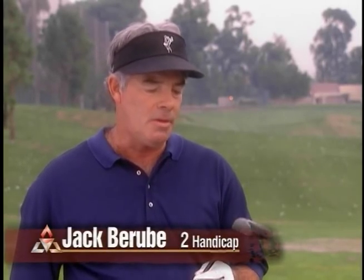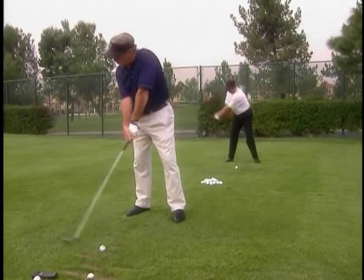I've hit TaylorMade, Callaway, Titleist, just about everything, and there's no comparison. This club is head and shoulders better than any other club just because it hits it further.